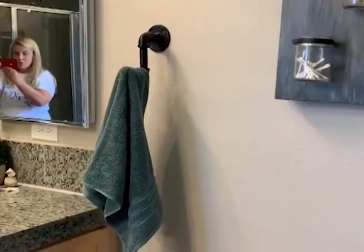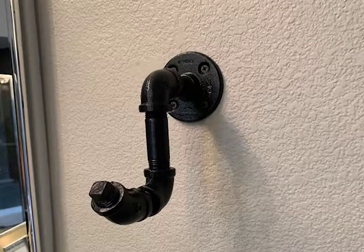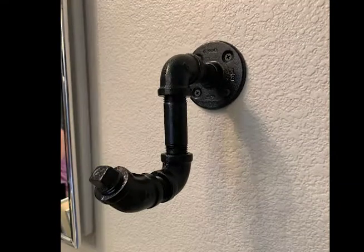This is an industrial pipe hook. I use it primarily for my hand towels in my bathroom, however I've also used it for hats. I've used it in my garage to put extension cords on and miscellaneous things.